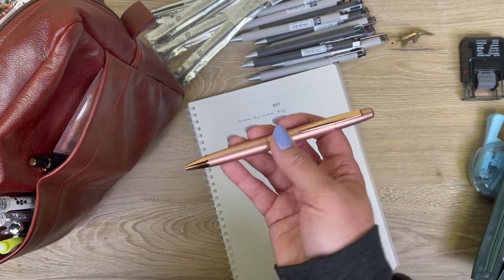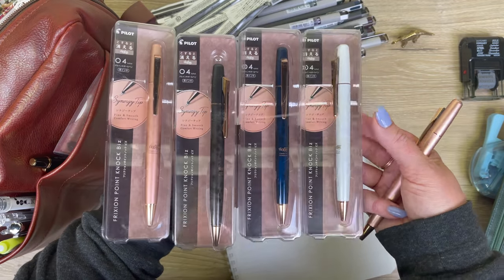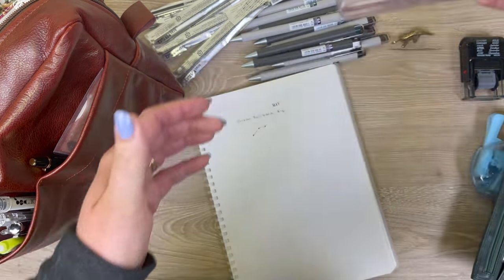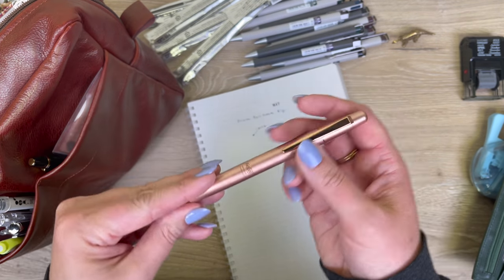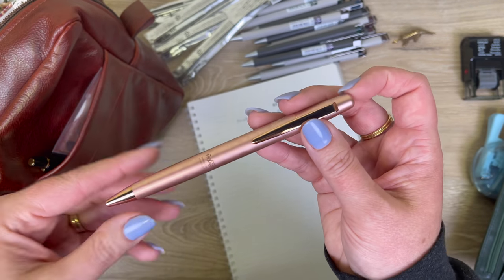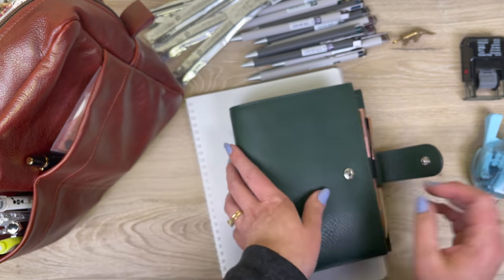The Frixion Knock Biz has a marbly-looking body in pink, white, black, and a gorgeous navy. It's beautifully weighted — not too heavy, just perfect. You can also use a Pilot Juice Up refill in this body if you like that Synergy tip but don't want erasable ink. I think some of these higher-end pens should be in an advanced kit someday.